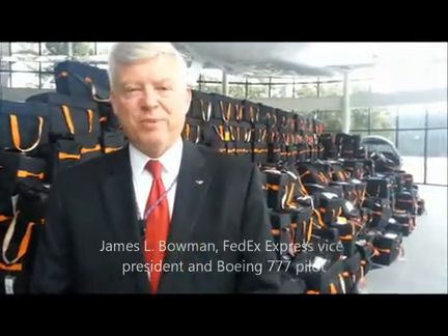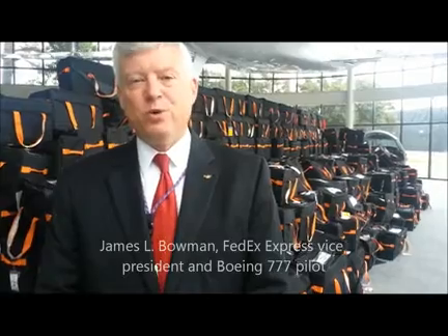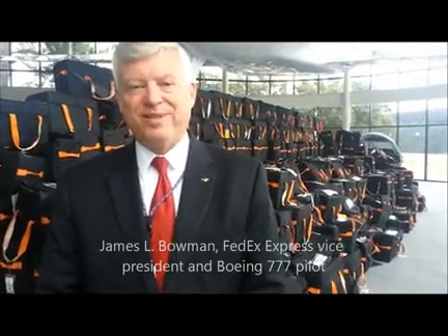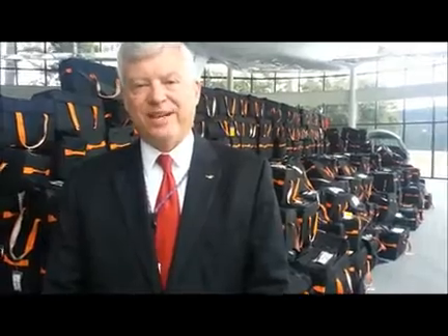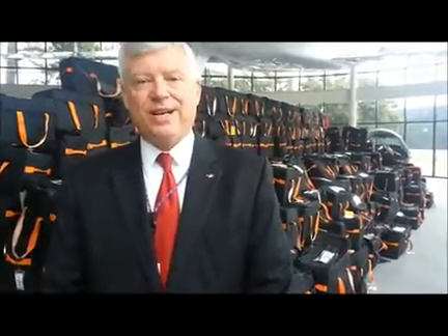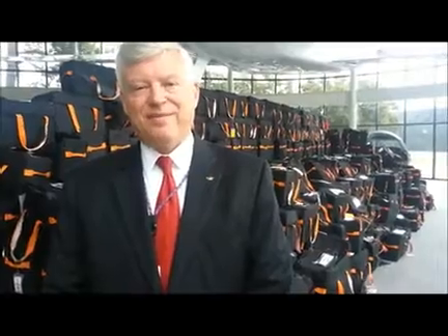There's 32 tons of paper here and we're celebrating the removal of that weight from our aircraft and the start of a new digital generation at FedEx that allows us to not print this paper, not carry the weight around, and have great backup and efficiency and redundancy for our customers so we can deliver for them.